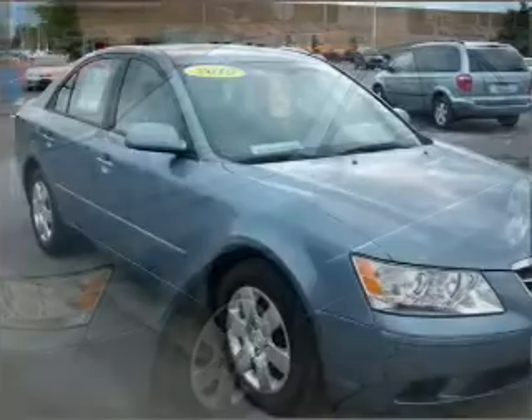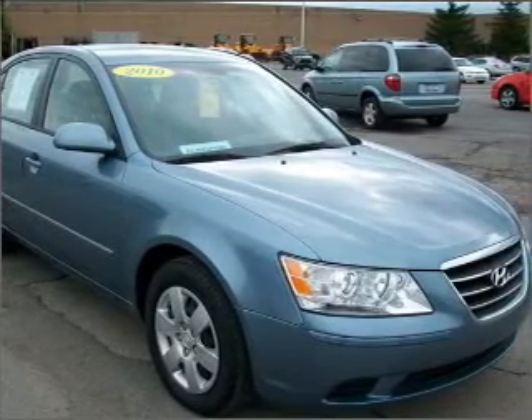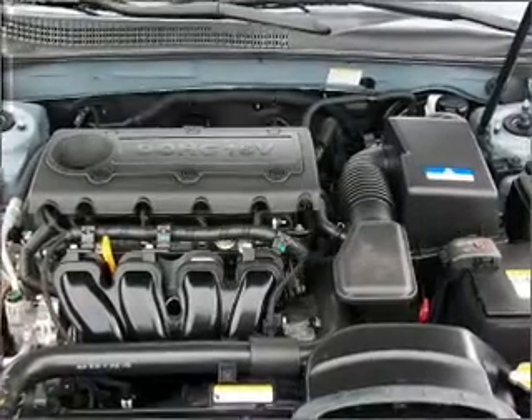With an efficient four-cylinder engine connected to a smooth-shifting five-speed automatic transmission, premium wheels give a more luxurious look. The anti-lock braking system will help keep you safe on the road.